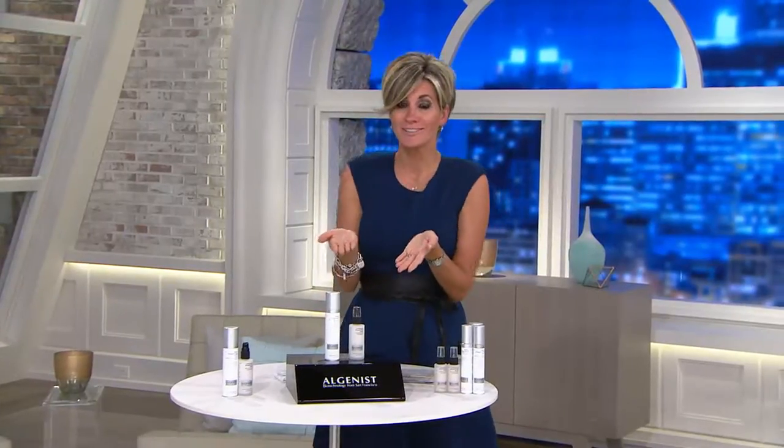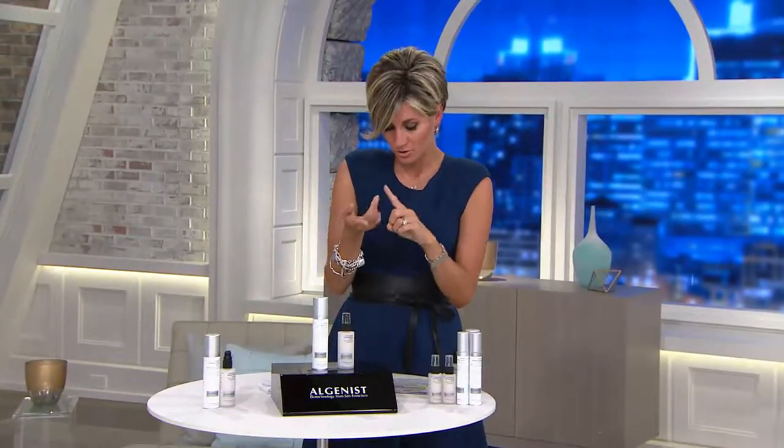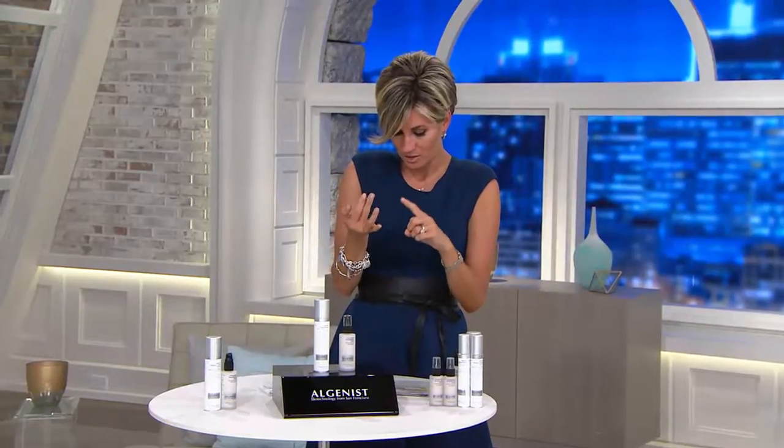So this is Algenist. O Magazine, Dr. Oz, Wall Street Journal, Discovery Channel, The New York Times, Time Magazine.